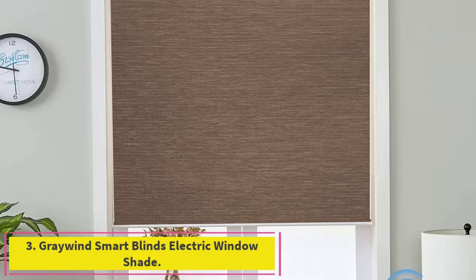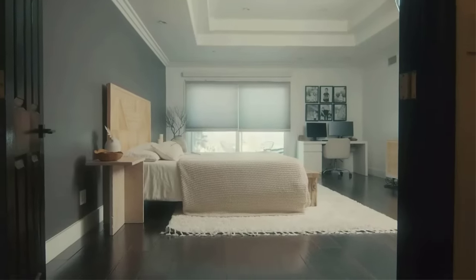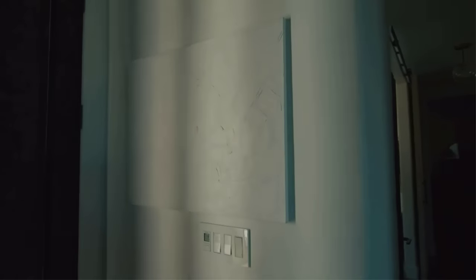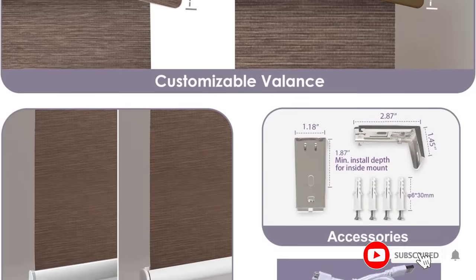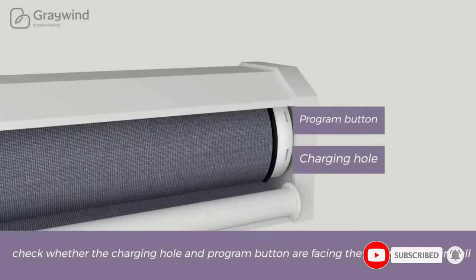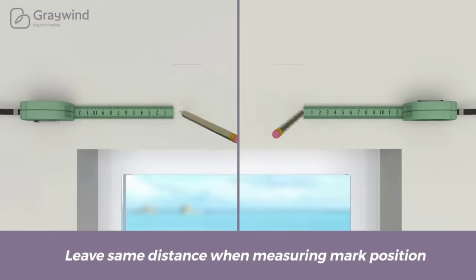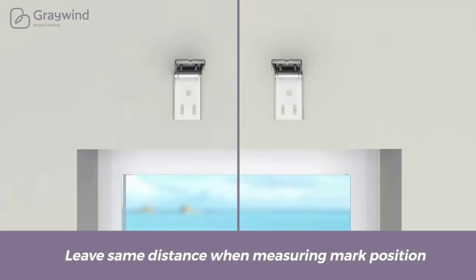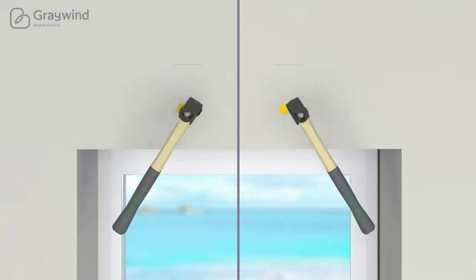Number three: Graywind Smart Blinds Electric Window Shade, 70% blackout, faux wood knitted with a natural feeling. Lightly filters and diffuses exterior sunlight to reduce glare, adds privacy, prevents direct light, and gives the room a warm glow. Ideal for living room, patio, sliding door, office, etc. Cordless style — safe for children and pets. ROHS certified, environmentally friendly, with valance style for a high-quality look.